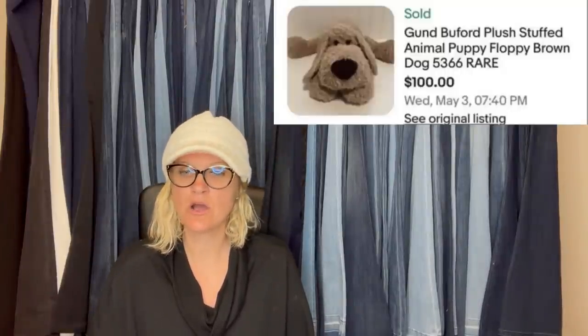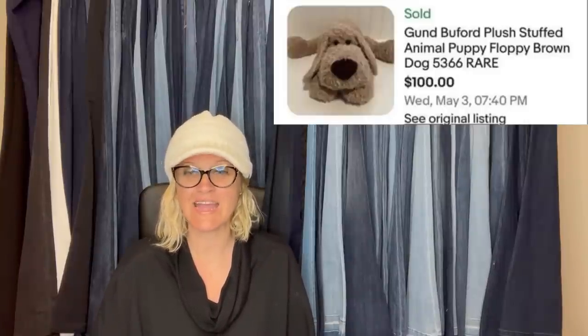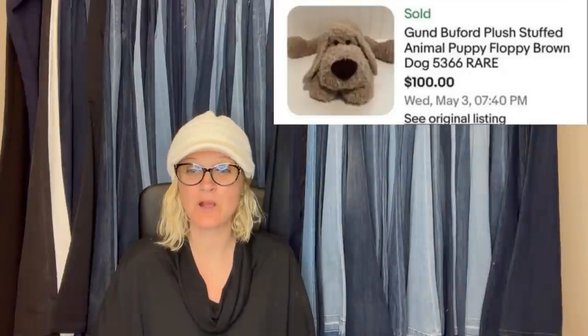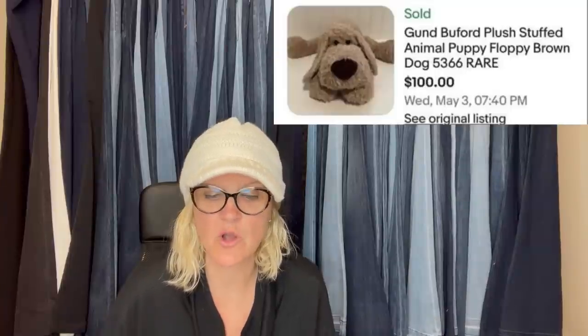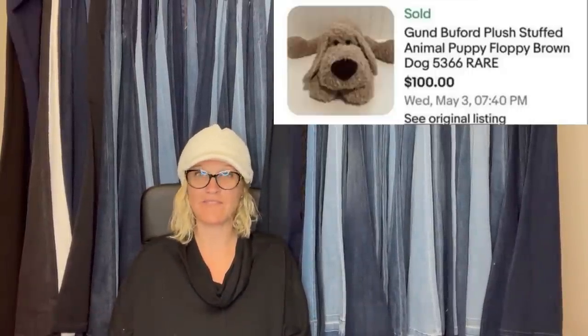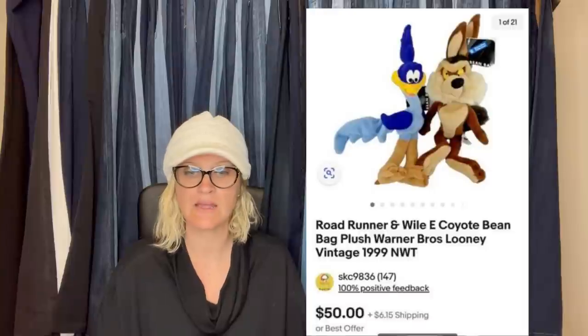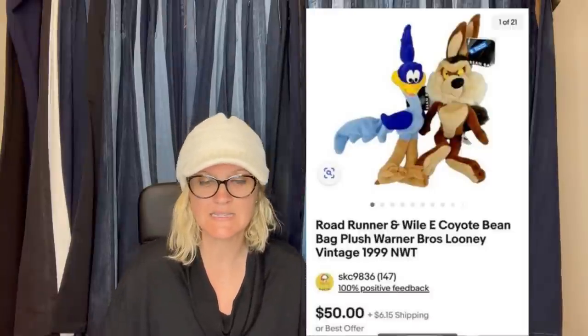Bought at a local thrift store for $0.50 — comps showed a recent sale of $65, so I put it up for auction at $64.99 starting price and $100 buy-it-now. Sold for buy-it-now in 48 hours — probably priced it too low but very happy with the return. It is a Gund Buford plush stuffed animal, puppy floppy brown dog. Excellent return on a $0.50 purchase. Also, Road Runner and Wile E. Coyote Bean Bag Plush Warner Brothers Looney Tunes Vintage 1999 with original tags — bought for $2.49 together in a hanging bag, sold in eight days for full asking price of $50 plus shipping, buyer all in for $60.53.